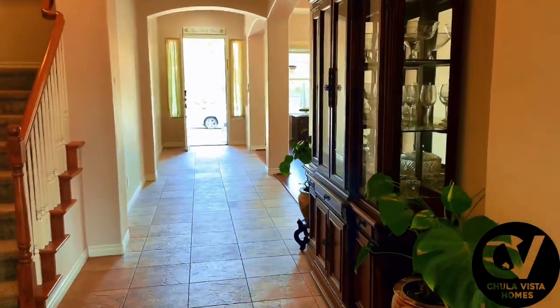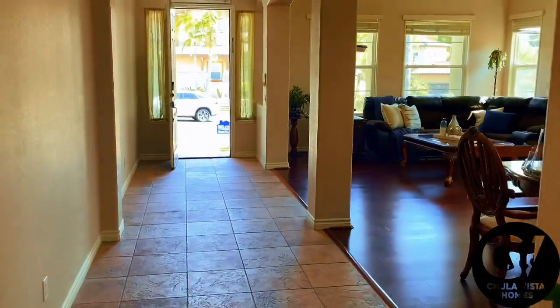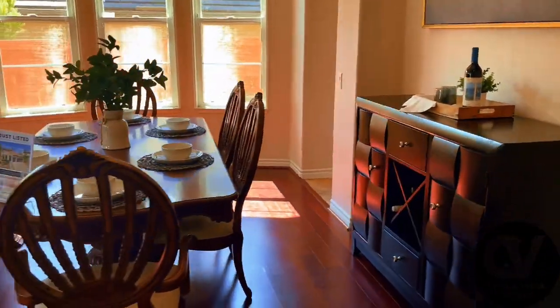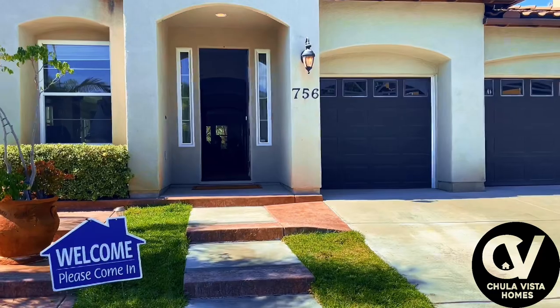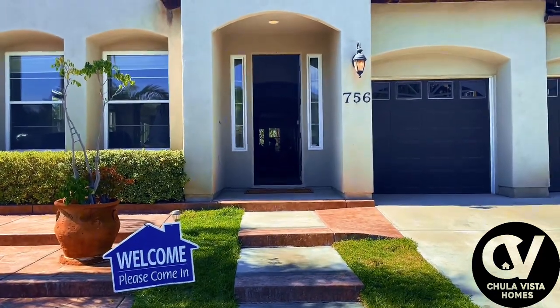This property is more than just a home — it's a place where memories are made. Don't miss the opportunity to make it your own. Beyond the home, Rolling Hills Ranch offers a wonderful community experience with access to top-rated schools and a community pool.